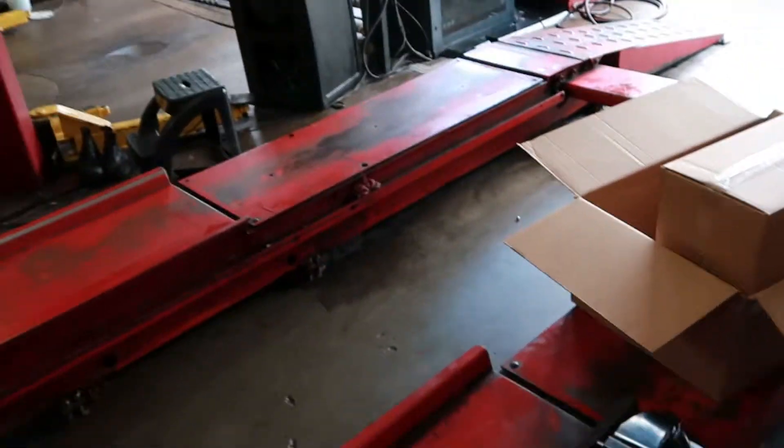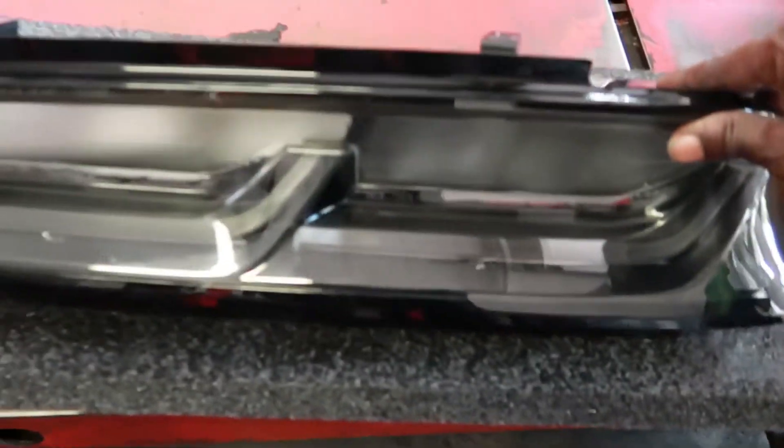Make sure you subscribe to this channel, hit that like button and the notification bell. Back with another video — look at that box right there. Got some new mods coming in today, and they already arrived. Let me go ahead and show you — these are my new lights.